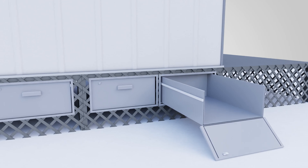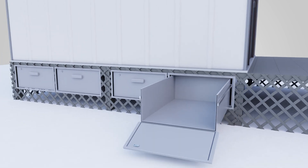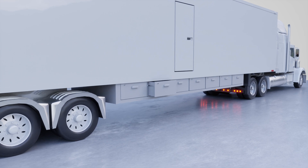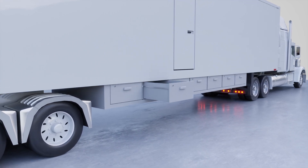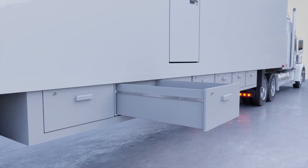Tailgate storage could fold or pull out to transform into a sturdy ramp for loading and unloading heavy items. Instead of having to travel to a storage unit and pay monthly fees, items are now easily accessible on your property and protected against damage, contamination, or theft.